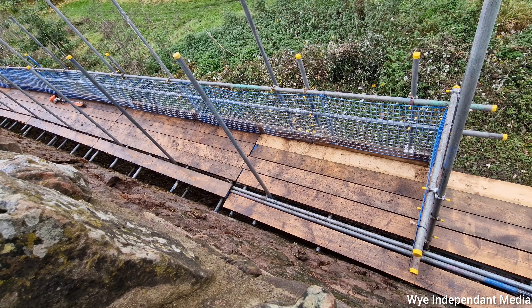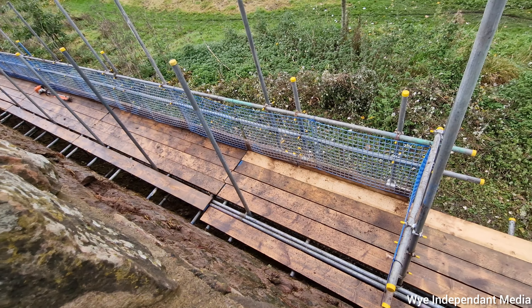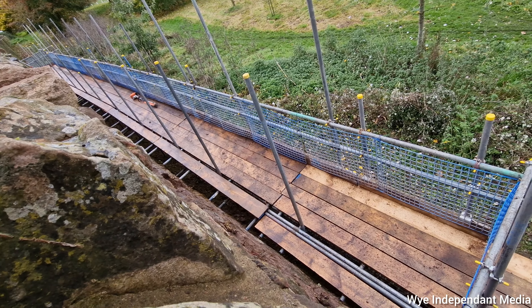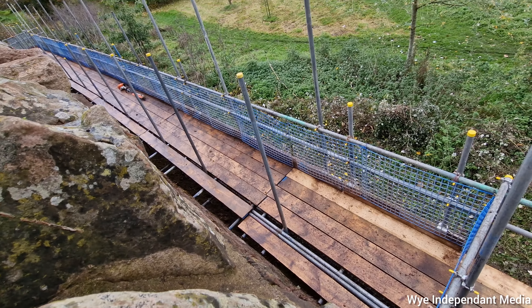Yeah, some big pieces of stone in there as well. What is it underneath — is it all stone, or is it all rubble in there? I'm surprised they built it as wide as they did, because they had to widen the bridge down there, didn't they?